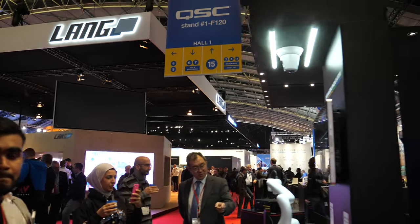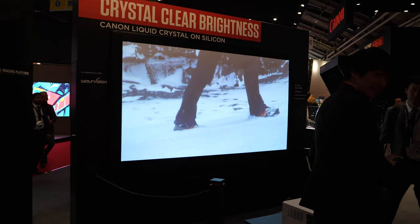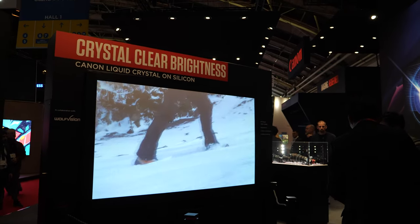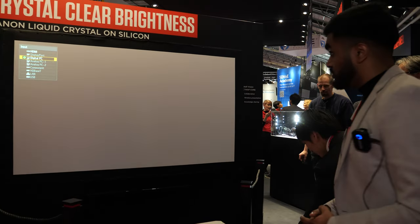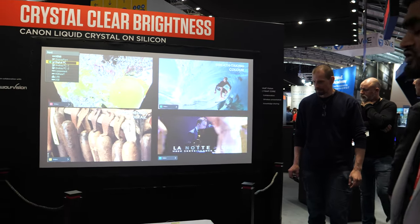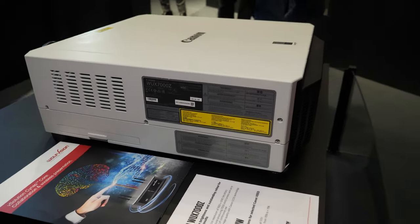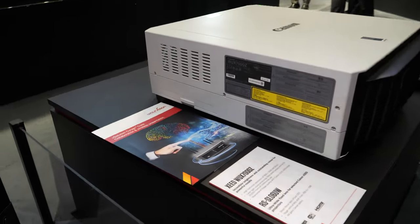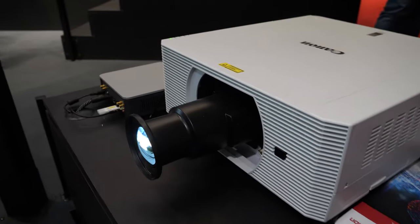And here is our brightest laser projector at 7,000 lumens, using our LCOS technology. It offers minimal maintenance with no lamps to change, combined with a short-throw 0.6 lens ratio and a very large vertical lens shift of 86%.